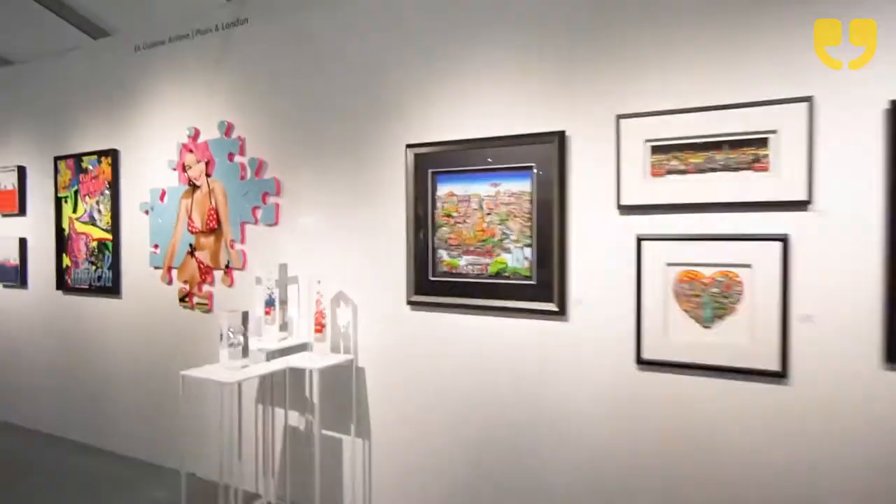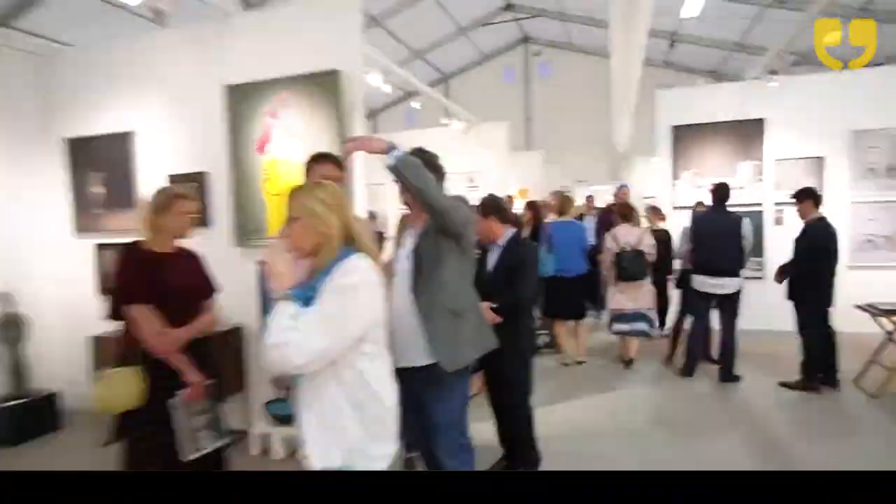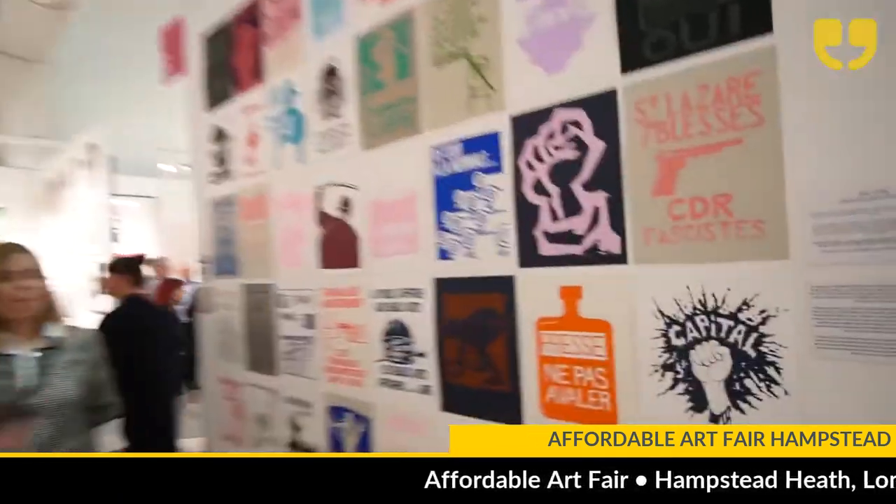The art fair was started in 1999 by Will Ramsey and it was all about democratising the art world, about breaking down barriers. Whether you had absolutely no knowledge of fine art or were quite an experienced collector, you would be able to come to an event and feel welcome, potentially have some fun, seek out emerging artists as well as mid-career practitioners, and hopefully walk home with a piece of art.